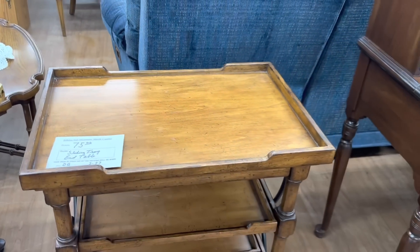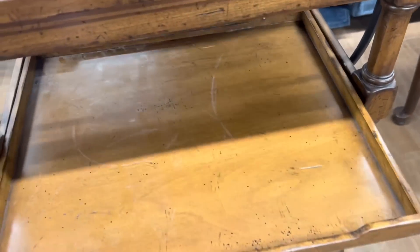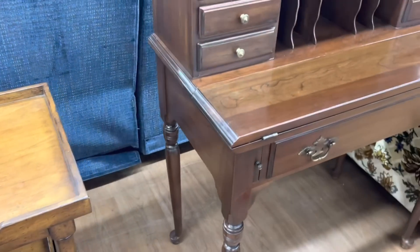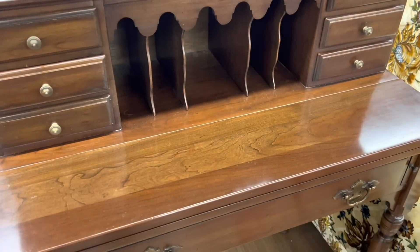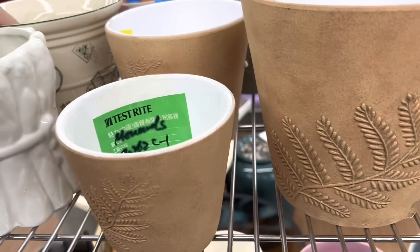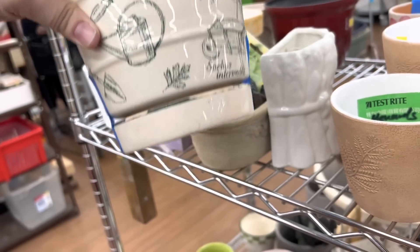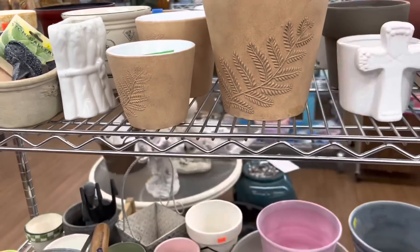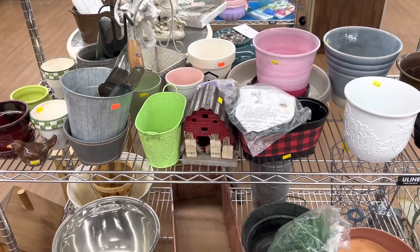I always love to scan the furniture. I'm actually looking for a white hutch for my vintage room. I'm not seeing anything here today, but this table's cool. I'm starting to think about springtime. Here in Minnesota, spring arrives very late. I still have three feet of snow on the ground, but it's nice to look at the flower pots when I come to the thrift store.